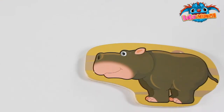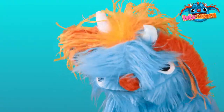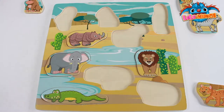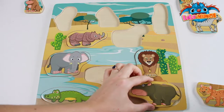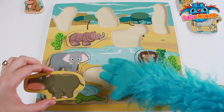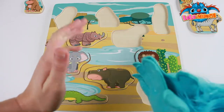What animal is this? A hippopotamus! Where does the hippo go? Right here! Let's try. Not quite right. There we go! Great work! Yay! That's it!